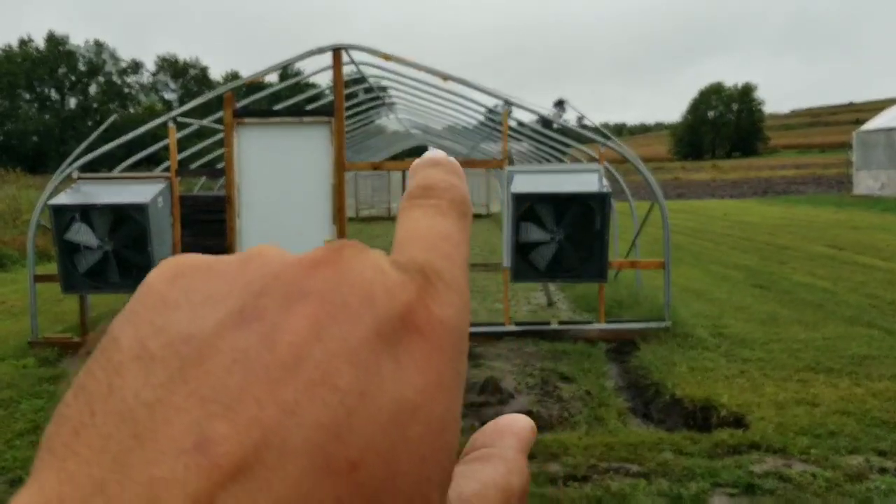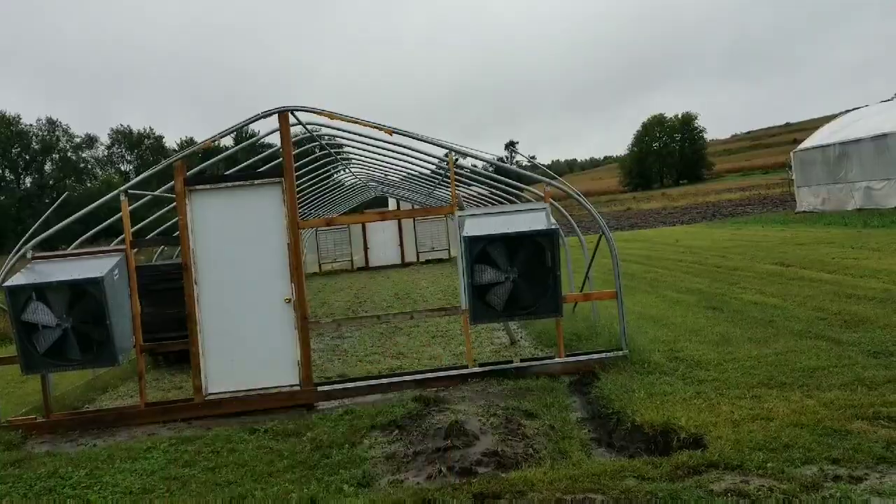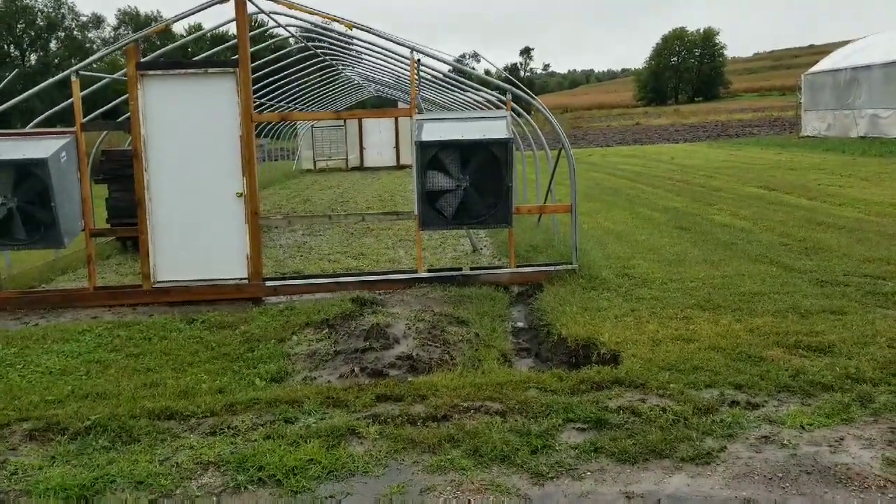Dad's got the back wall almost done. It looks like just the peak of it clear back there needs done. Everything else looks done — it needs to trim a little bit but it started raining.